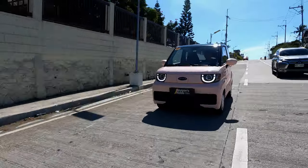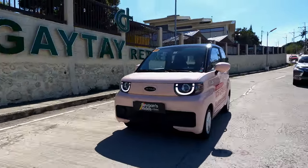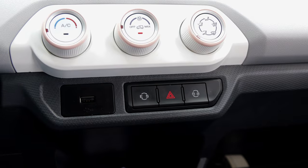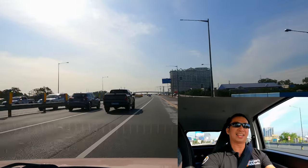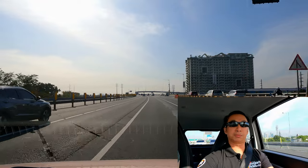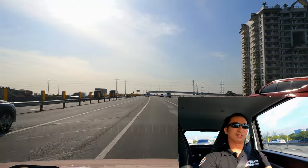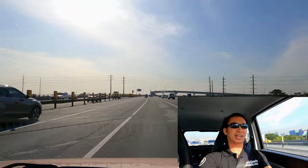Jetour quotes the top speed of the Jetour Ice Cream at 100 kilometers per hour. But on the highway right now, I'm just cruising at 60 to 65 kilometers per hour, which is really the minimum speed allowed on the highway. To reach 100 kilometers per hour, you need to toggle Sport mode using a button on the dashboard — it's like a turbo button. I'm on Sport mode now and it quickly picks up speed. Since we're still a long way from Tagaytay, I'll toggle back to Eco mode to save some battery juice.